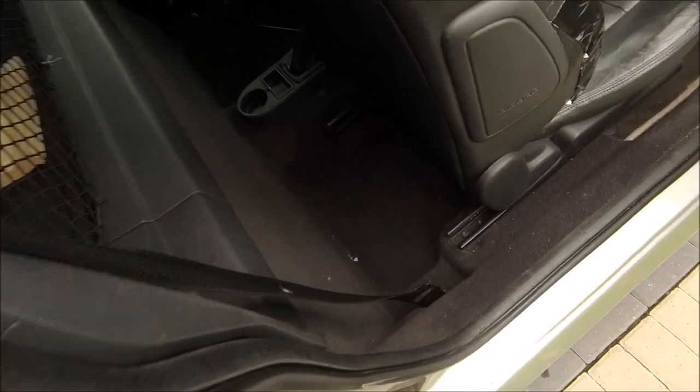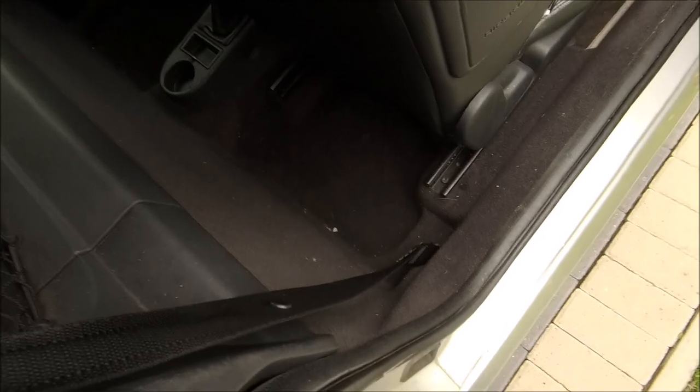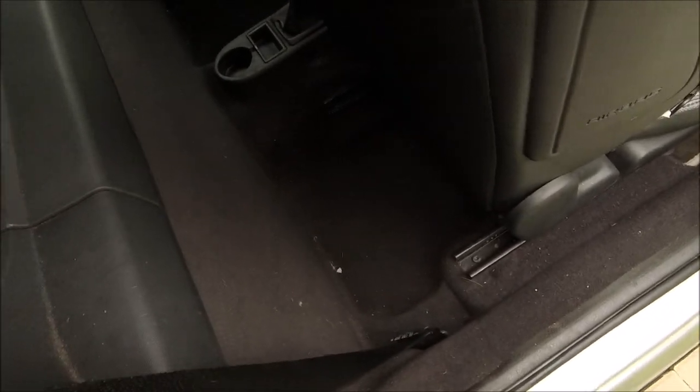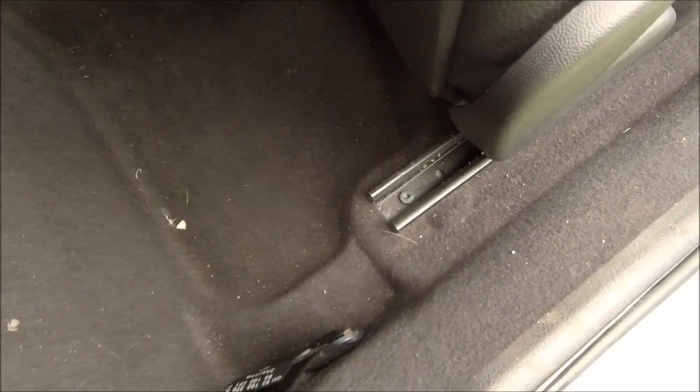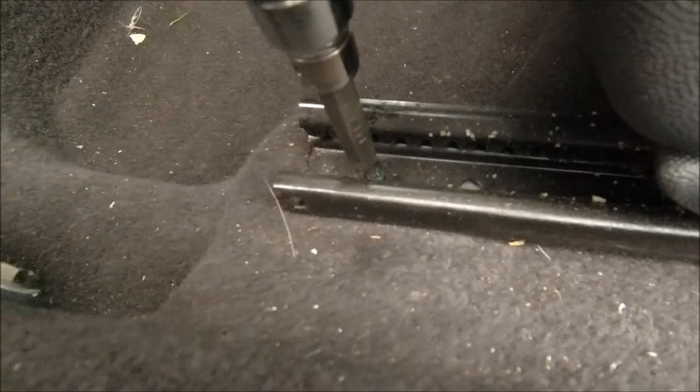If these videos seem a little rushed I do apologize, but I am battling the weather and the light. Right - four bolts to get the seat out: two at the back, two at the front. Let's get these seats out. For these it's a T40 star drive.